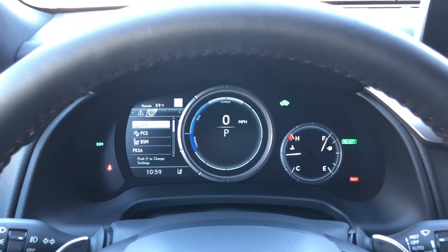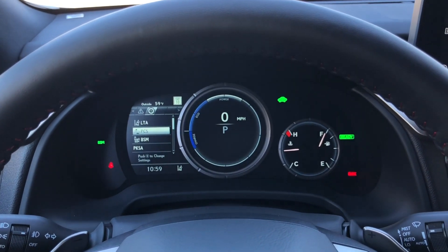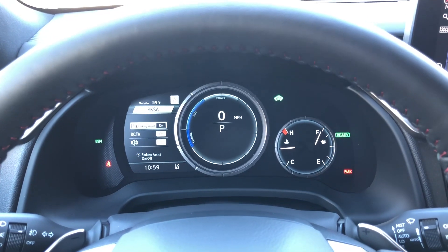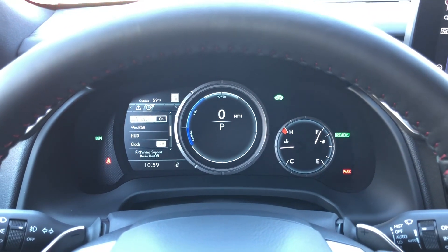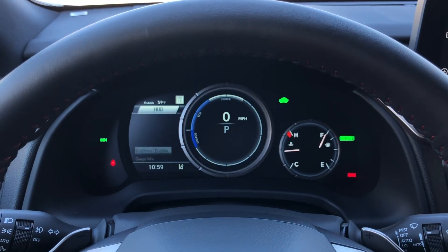These are all the safety systems equipped on the vehicle. We have lane trace assist, pre-collision system, blind spot monitor, front and rear parking sensors with rear cross traffic alert, parking support brake, road sign assist, and heads-up display options.